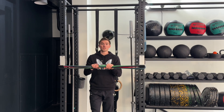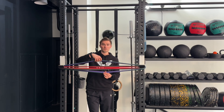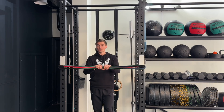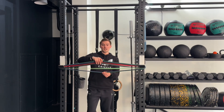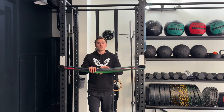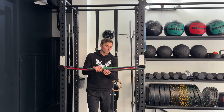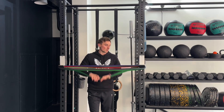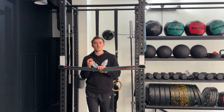Where people often go wrong with their strength training is they don't push hard enough. If you don't push hard enough — let's say you're just applying a small amount of force — your brain is only going to use the strongest muscle fibres first.